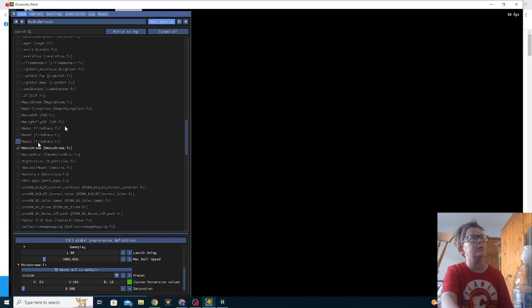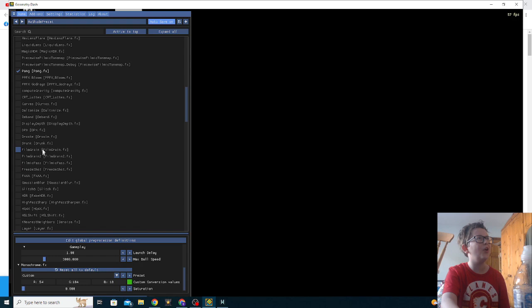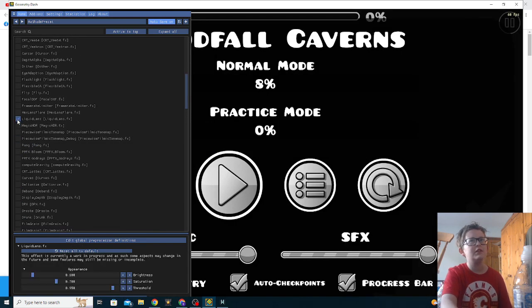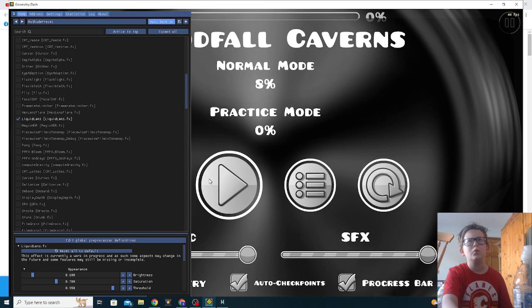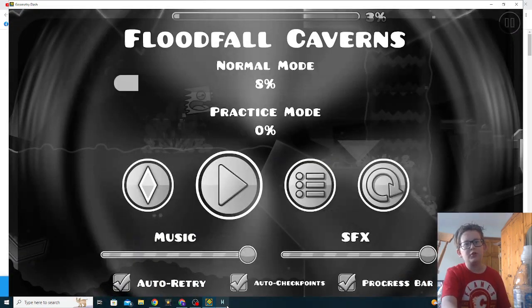Let's do monochrome, and turn off pong. Liquid lens — what the hell's — ooh! Oh my god, I forgot we have motion blur on. Wait, no — I turned off motion blur, which means I need to turn on motion blur. Hold on.